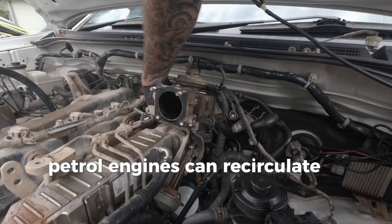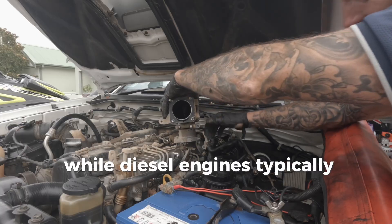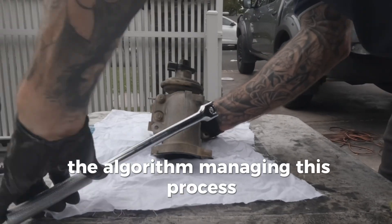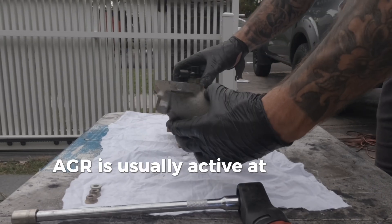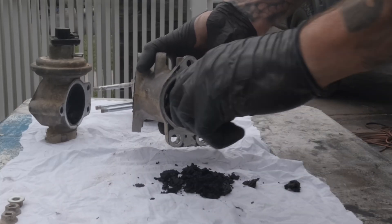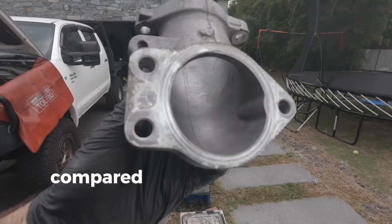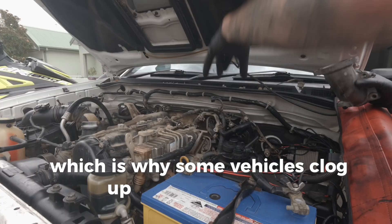Petrol engines can recirculate up to 20% of exhaust gases, while diesel engines typically recirculate a bit more. The algorithm managing this process is designed to minimise performance loss. EGR is usually active at low and medium engine loads and shuts off under full throttle. For this reason, longer drives are better for overall engine health compared to frequent short trips, which is why some vehicles clog up more than others.